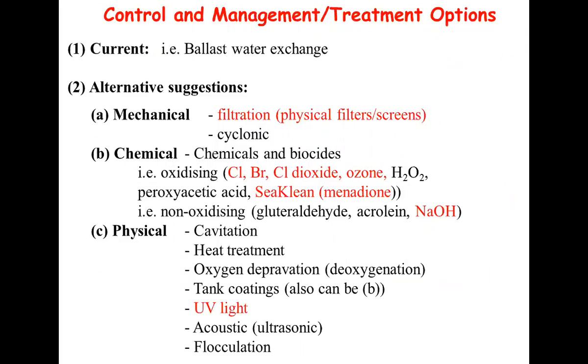Some current technologies include mechanical things like filtration, physical filters or screens - the ones in red are ones I've worked on myself in R&D situations. There's a whole suite of chemical agents: chlorine, bromine, chlorine dioxide, ozone, and a vitamin K derivative called C-clean or menadione. There's also sodium hydroxide, specifically for freshwater systems. There's also a whole suite of physical options - UV light, tank coatings, sound, acoustic heat treatment, and a whole array of potential technologies. Currently the guideline is ballast water exchange, with two major types: overflow over the side and direct pipe discharge.